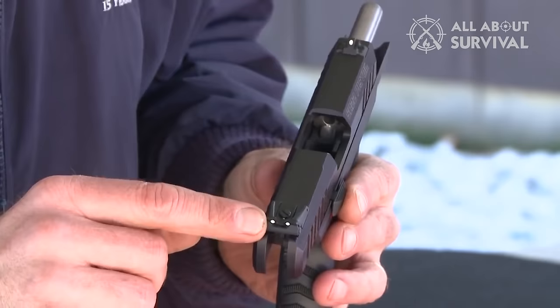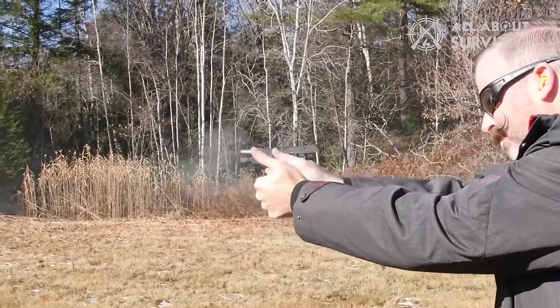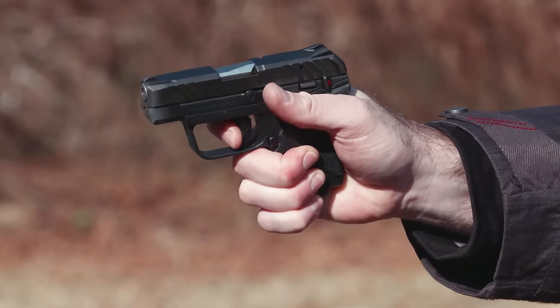Additionally, our website, AllAboutSurvival.com, offers a more comprehensive analysis and a comparison tool to help you select the best firearm for your specific requirements.